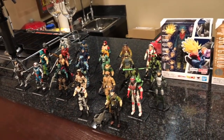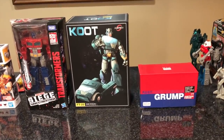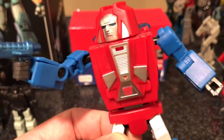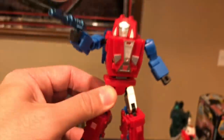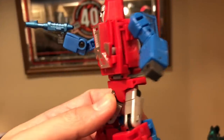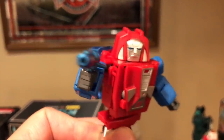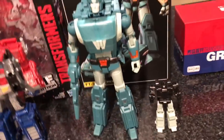I went ahead and unboxed these three. Here is Bad Cube Grump, aka Gears — he looks amazing, like he was plucked right out of the cartoon. Very, very awesome. I'm going to show him next to some of his mini-bot buddies in a second, but let me show you the other guys first. Here is Cup.